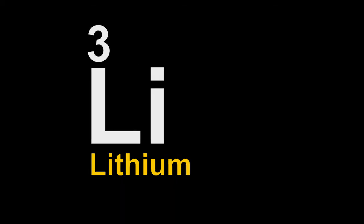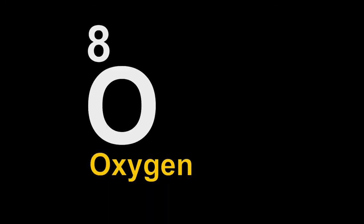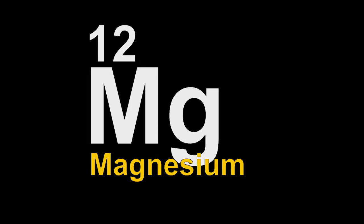One hydrogen, two helium, three lithium, four beryllium, five boron, six carbon, seven nitrogen, eight oxygen, nine fluorine, ten neon, and eleven is sodium. First 12 is done with magnesium.